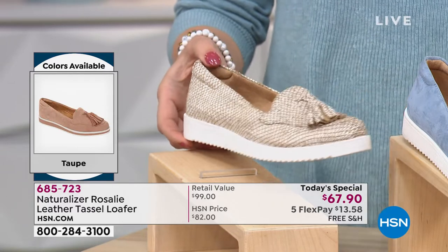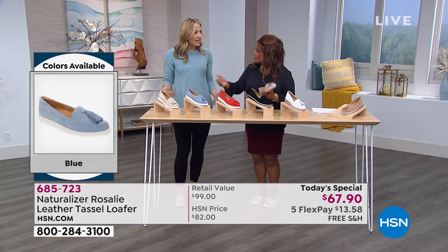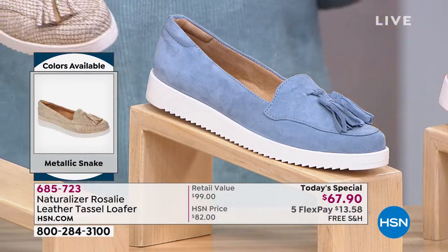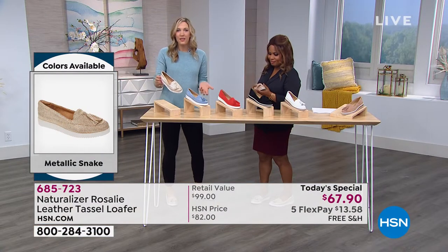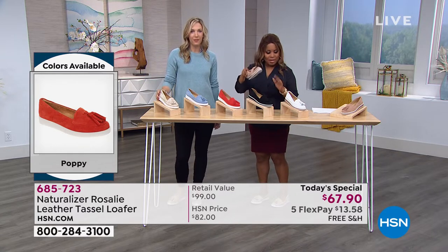Or a pretty pastel sweater like you have on — you look so dressed up and so pretty. Even with denim, this is a great neutral. It really goes with everything. Whether tonal or with some pops of color, this is going to blend with anything — just like the taupe that we have. The taupe is so flattering and works with so many skin tones.